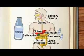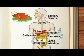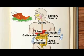Protease is produced in the stomach, pancreas and the small intestine. Protease breaks down proteins into amino acids.